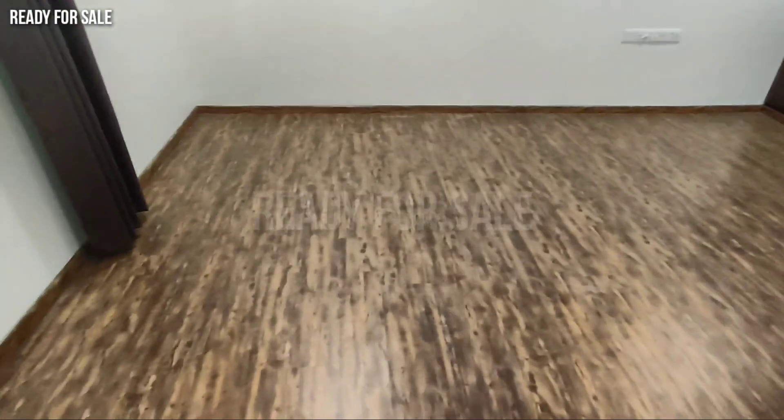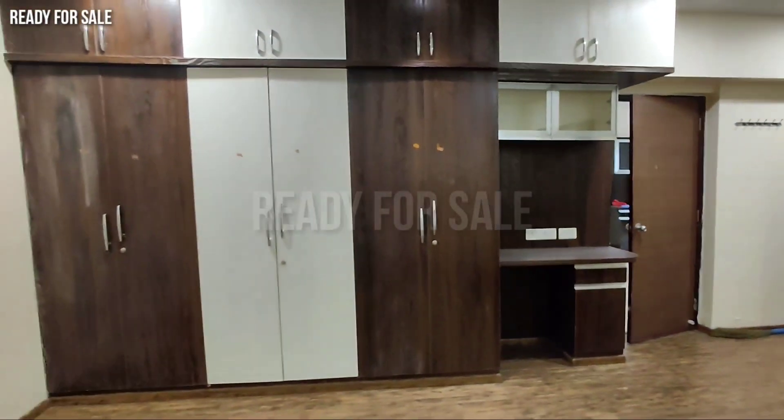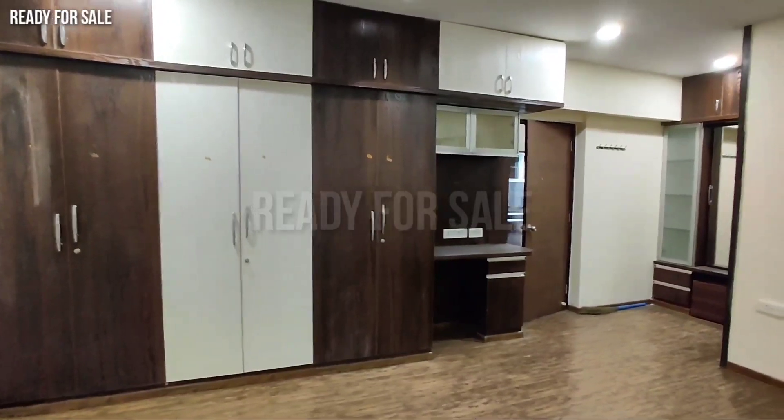We have a master bedroom here. The total flat size is 2,260 square feet. The cupboard work is complete and the false ceiling is also complete.